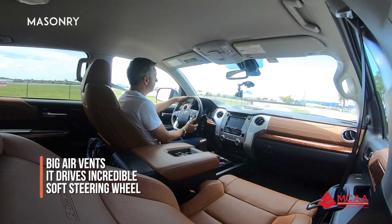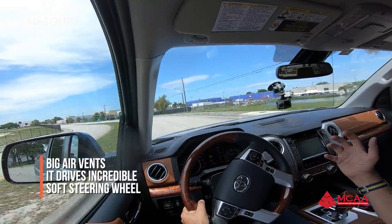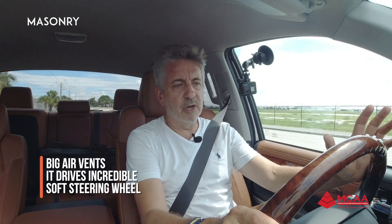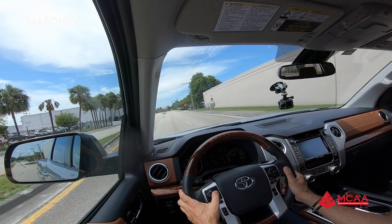The air conditioner vents are very big and wide, with a lot of air coming out. It drives incredible because this is the EVA — when you press on it, you can feel it right away. The steering wheel is very soft. We have controls for the center screen here, and on the left side we have Bluetooth control, sound control, and volume.